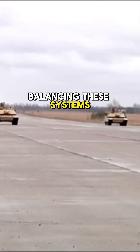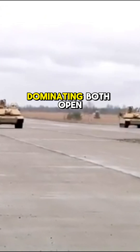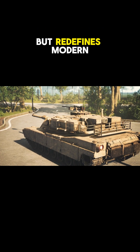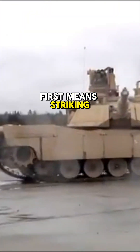Balancing these systems transforms the M1A2 into a sensor-driven powerhouse, dominating both open-field skirmishes and close-quarters chaos. Its optics suite not only outclasses contemporaries but redefines modern armored engagement, proving that seeing first means striking first.